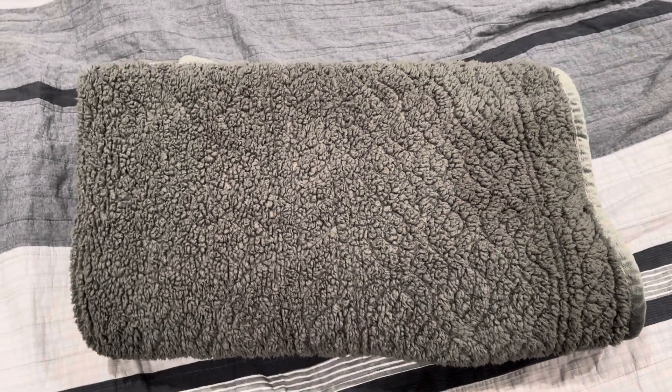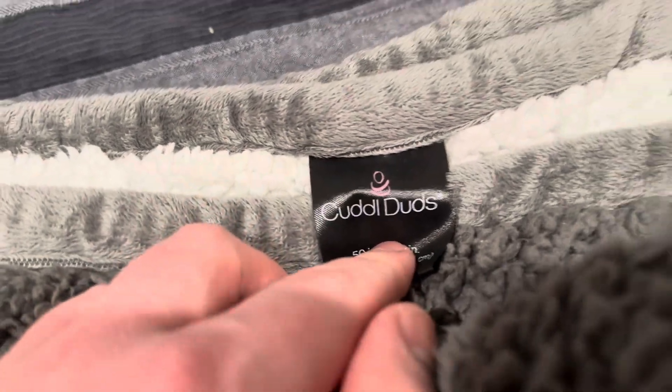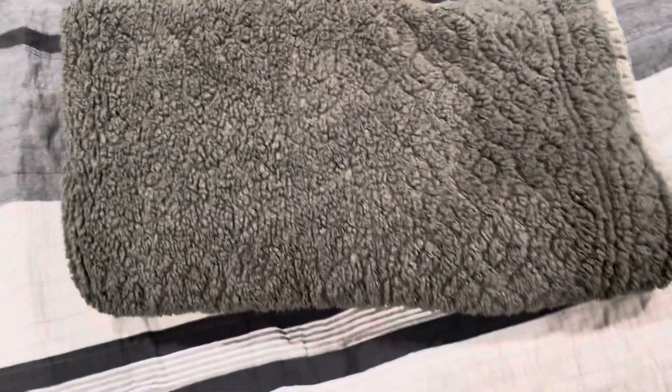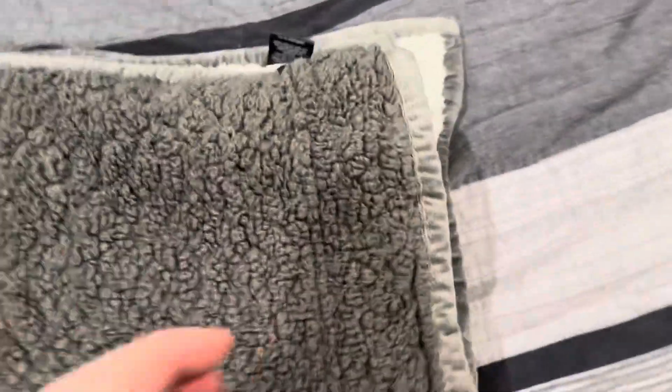Welcome back to another Ridge Reviews video. Today we are going to be talking about this blanket from Cuddle Duds. I absolutely love this blanket. This blanket literally goes on my bed every single night. I use it every single night and it is so, so soft and comfortable.